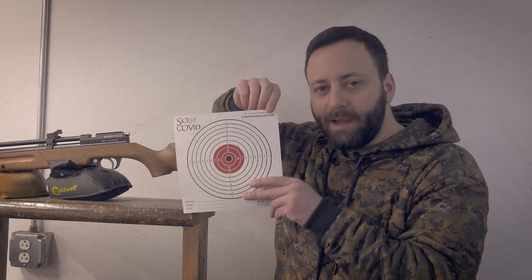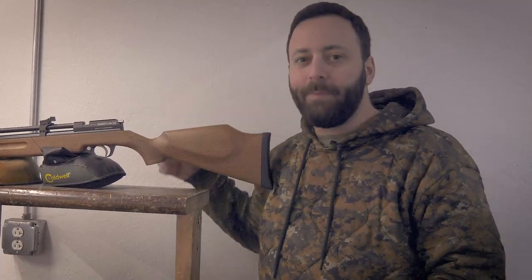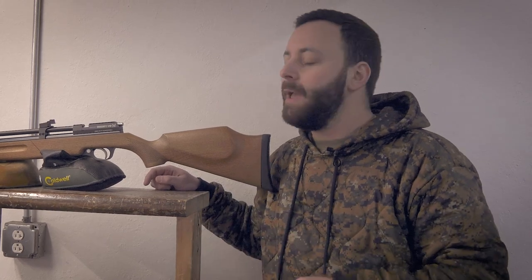Head on over to PyramidAir.com/SoC. Pick up your targets, your stickers — you can even download them if you want — and enter for your chance to win a $3,000 shopping spree right here at Pyramid Air. You can get yourself some awesome stuff, and there are tons of other prizes. There are going to be weekly prizes, even some daily prizes. So make sure you check back every day, get yourself more entries. Head on over to the link and check it out now, and show us what you can do.